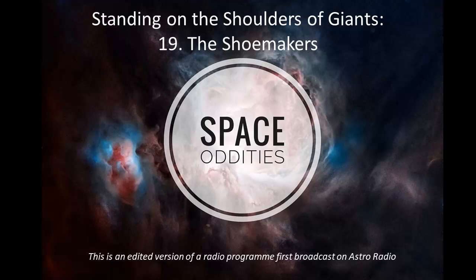The Messier objects included many of the brightest supernova remnants, nebulae, and nearby galaxies in the sky. Even today, many of the objects are best known by their Messier number. The Andromeda galaxy, for instance, is often referred to as M31.